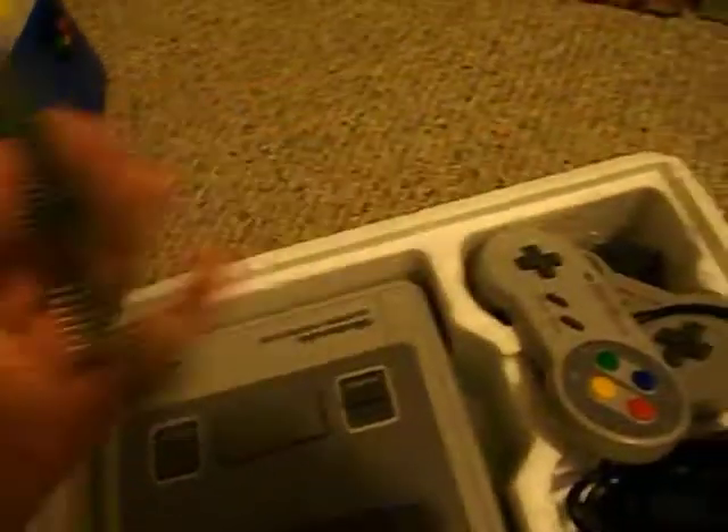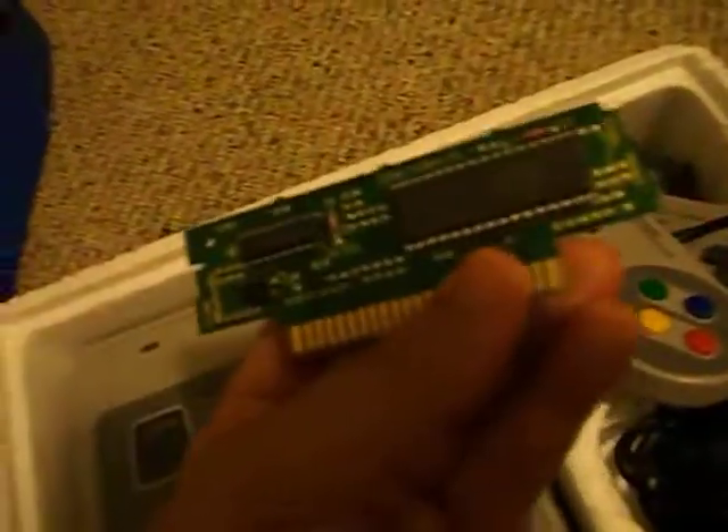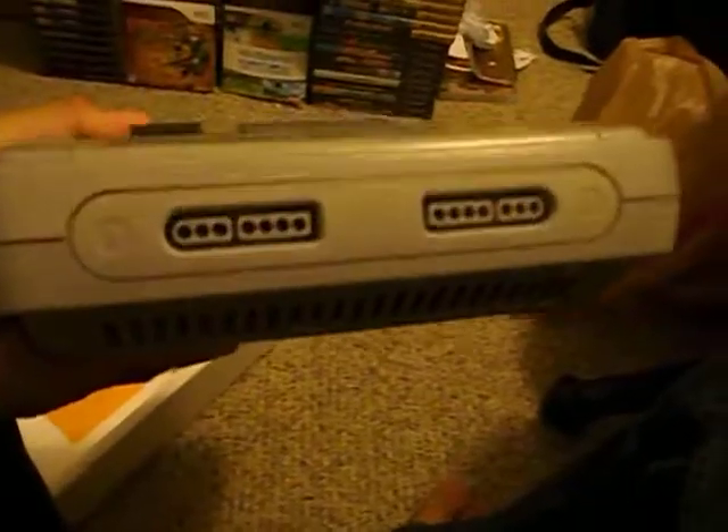So open it up. You can see it's a Super Famicom — 2 controllers and an AC adapter. This looks like the NES 2 Super Nintendo adapter. So yeah, that's pretty good. And the system is in really good condition. No yellowing or anything.